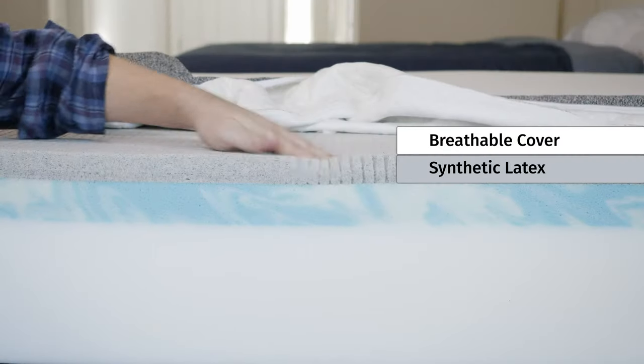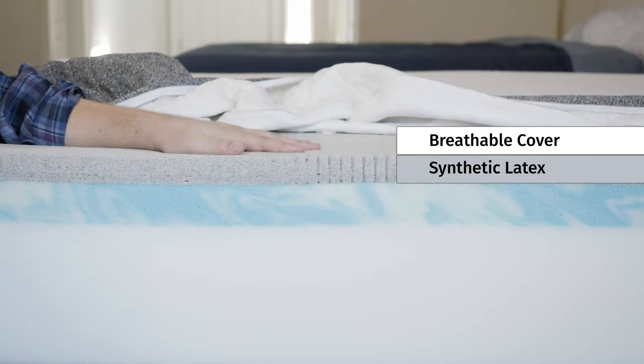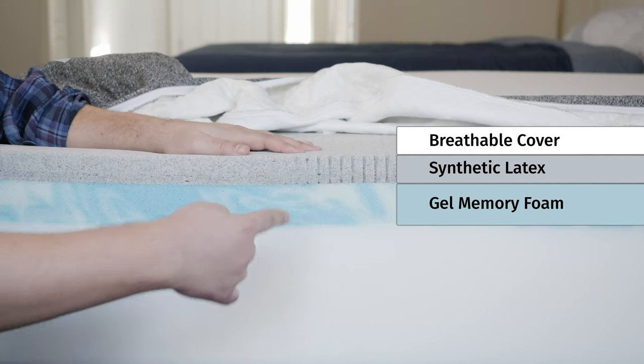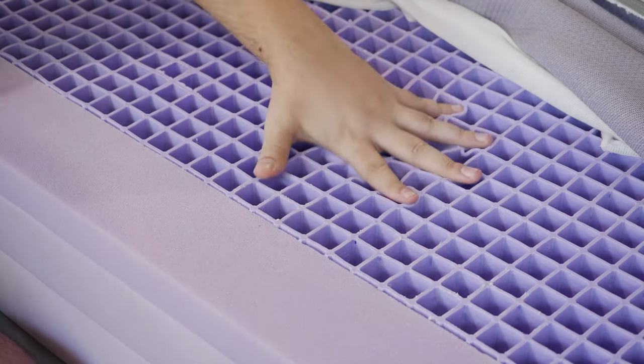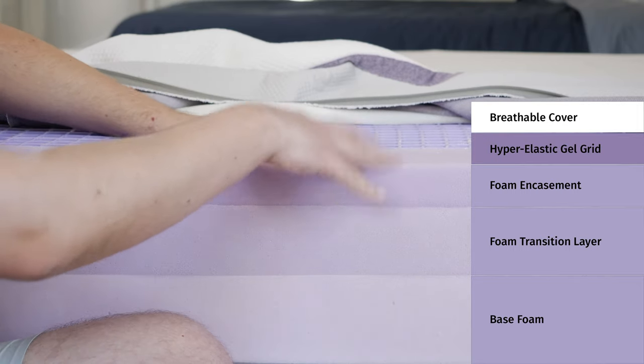Moving down to the comfort layers — on the GhostBed mattress, on top there's a layer of synthetic latex that is also ventilated for airflow. It has some good bounce and resilience. Below that, a layer of gel memory foam adds more of that slow-moving feel right to the top of the mattress, also infused with gel to help with cooling. Moving over to the Purple mattress, the hyper-elastic gel polymer forms something called the Purple Grid. It's a very unique material — squishy, firm, and pressure-relieving all at the same time, and also very breathable.